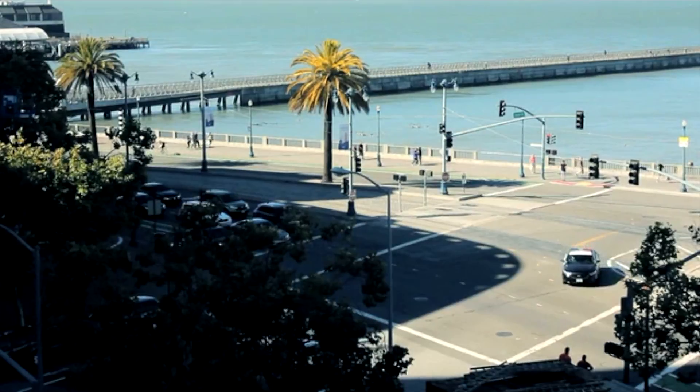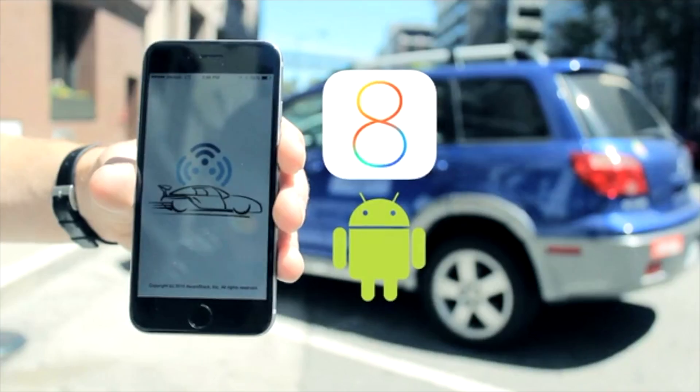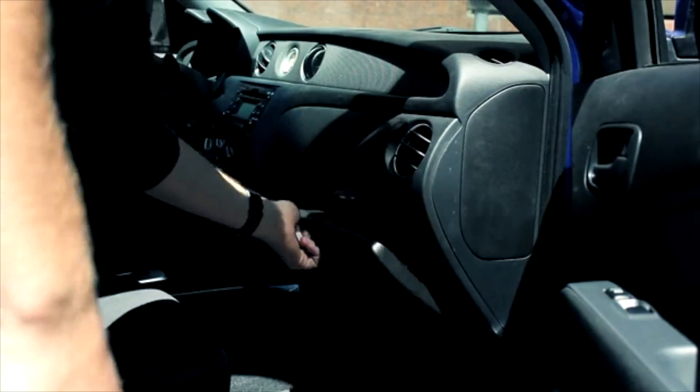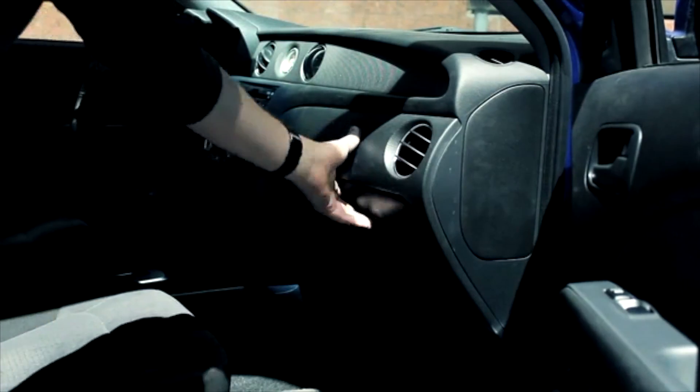AwareCar is a free app for iOS and Android devices that makes your smartphone contextually aware of your car. All you need is this device — just put it in your glove box and forget about it. The battery lasts more than a year. You can open apps as you approach, drive, and leave the car.